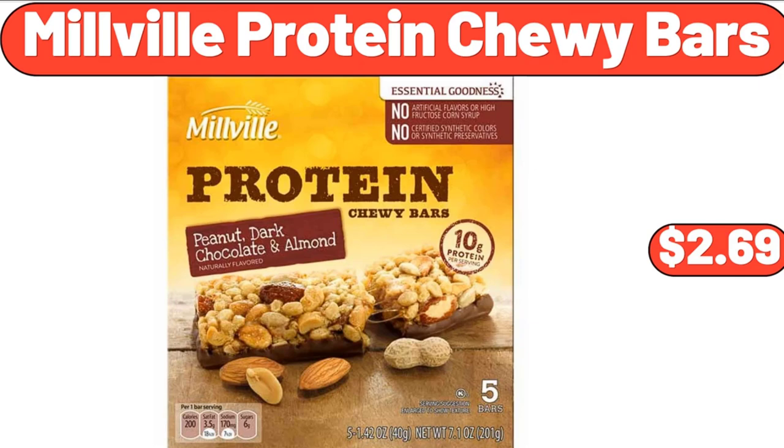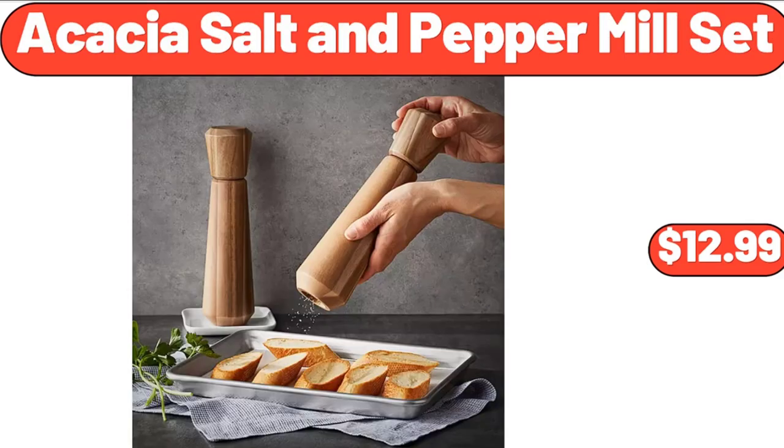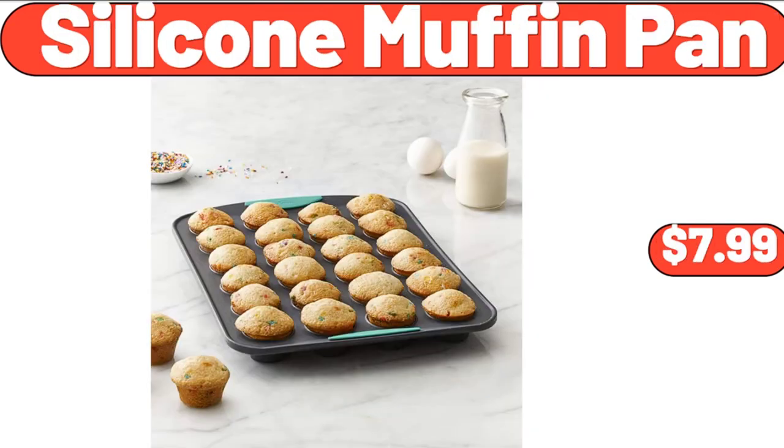Millville Protein Chewy Bars, $2.69. 8-Piece Glass Cups with Bamboo Lids and Straws, $12.99. Acacia Salt and Pepper Mill Set, $12.99. Counter Height Table Set of 5, $129. Silicone Muffin Pan, $7.99.